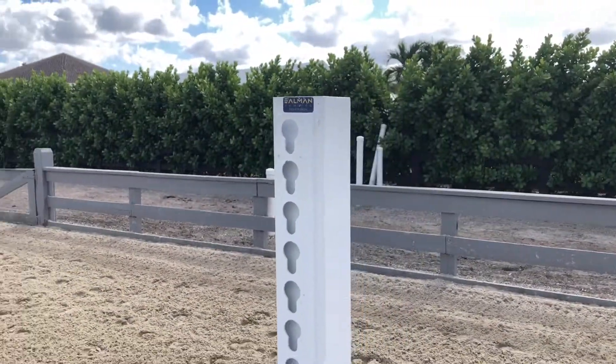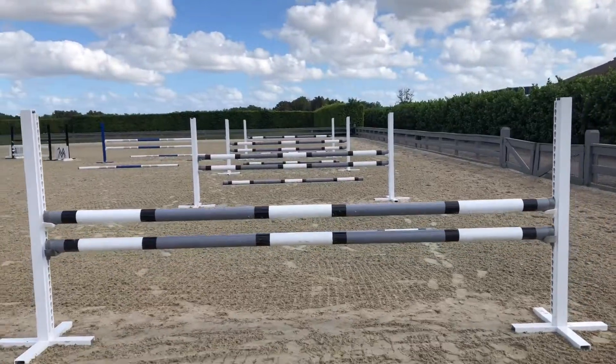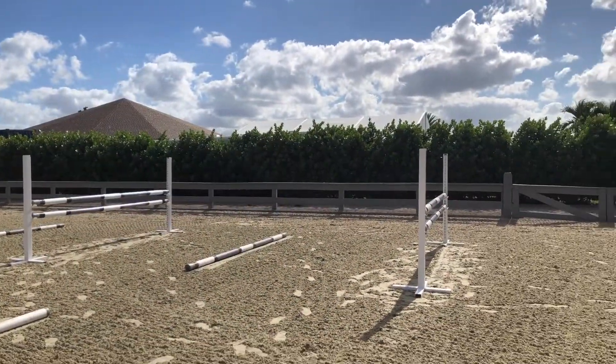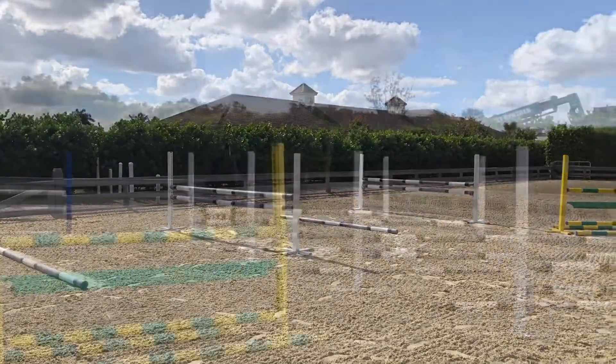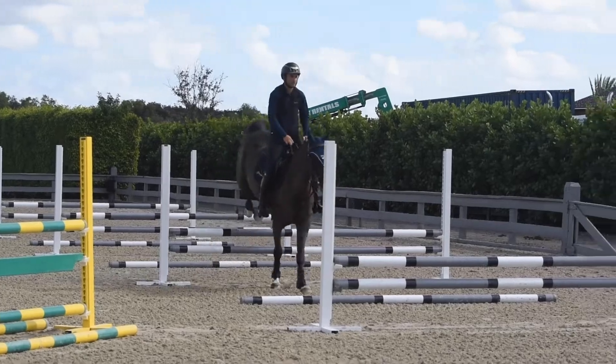Today we did a row of four verticals, six meters in between each vertical, with three-meter rail guide rails, just to kind of keep the horse in rhythm and balance and achieve a symmetric jump.